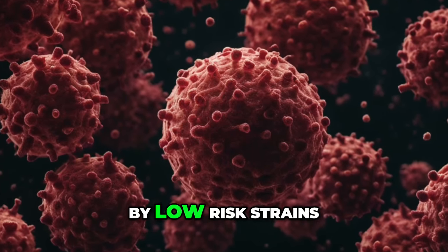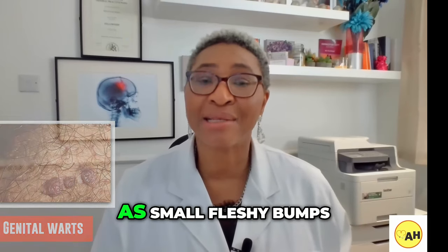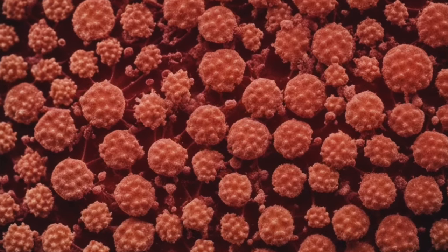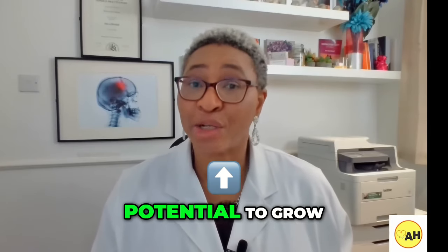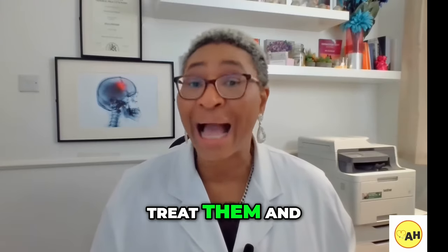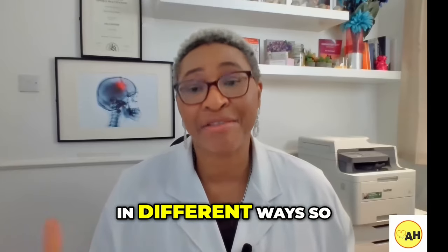Number two: genital warts. These are commonly caused by low-risk strains of human papillomavirus — that is HPV — and they appear as small fleshy bumps on the genitals. They can occur as single or multiple growths, separately or close together. They are usually painless but have the potential to grow in size and spread. It is essential to treat them and at the same time test for other types of sexual infections.